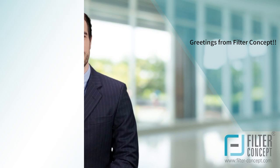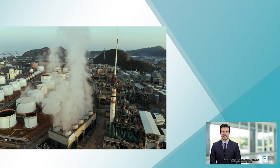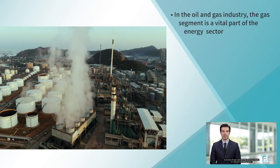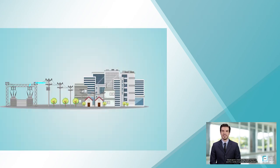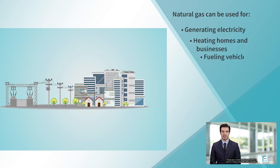Greetings from Filter Concept. As we know, the gas segment of the oil and gas industry is a vital part of the energy sector. Natural gas is a clean-burning fossil fuel that is used for a variety of purposes, such as generating electricity, heating homes and businesses, and fueling vehicles.